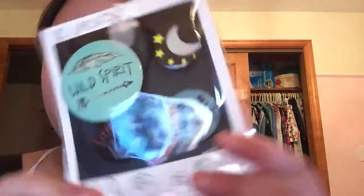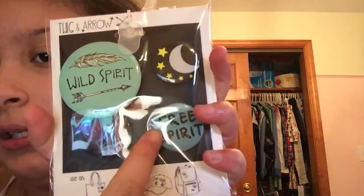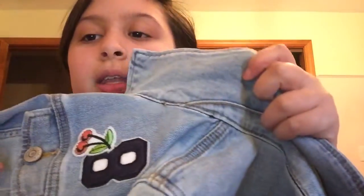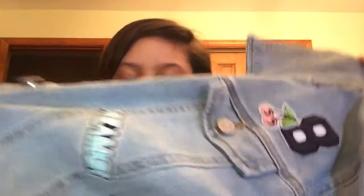The first thing I got was these really cute pins. The first one says 'ball of spirit,' then there's a moon and stars, then 'free spirit,' then 'dreaming is free,' and it shows them on a jean jacket, hat, and backpack. The jacket has a little pineapple and cactus — they're all stitched on — and a cherry and a 'dreamer' patch.